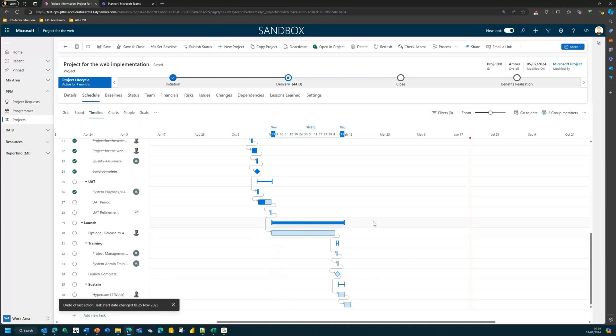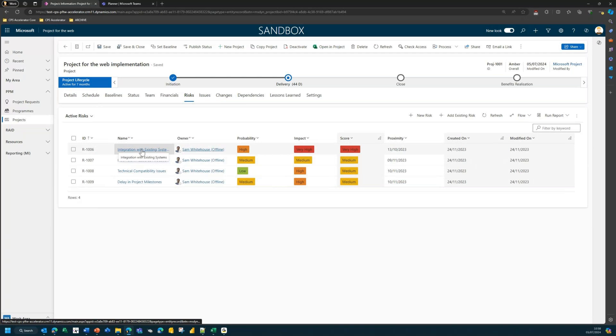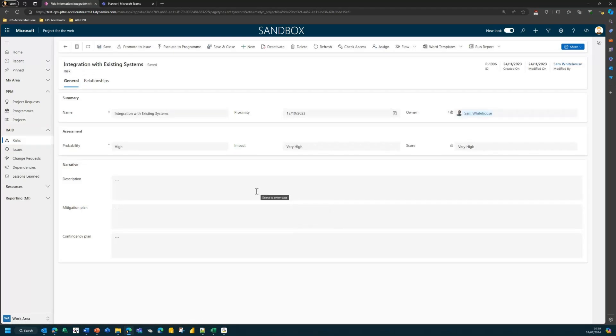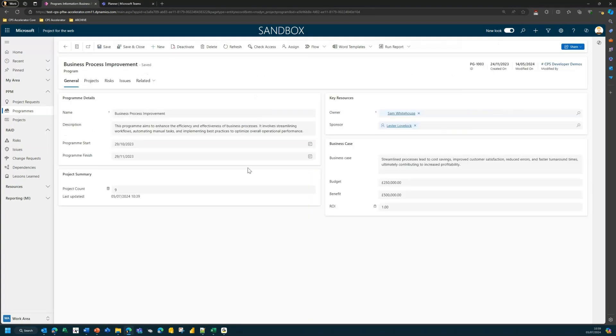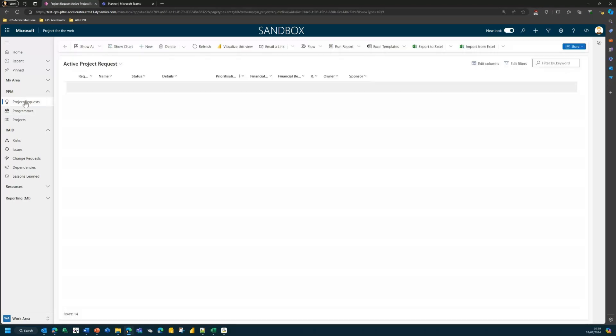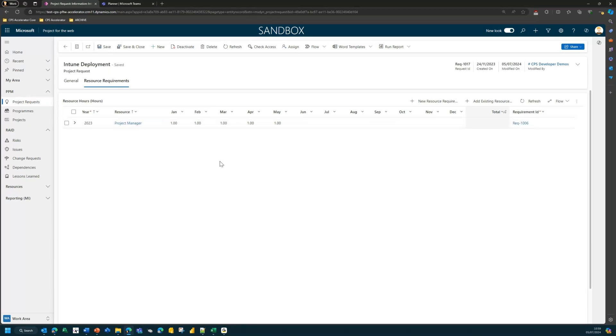For more bespoke stuff, you can capture risks, issues, and changes. In our example environment, we've put in custom buttons — 'turn this risk into an issue' or 'promote this risk to my program'. You can set up specific entities for programs with program-level risk logs and issue logs, aggregating the projects belonging to it. There's also an ideation area for project requests — a forum for submitting requests or ideas, scoring, ranking, and even building in resource requirements.